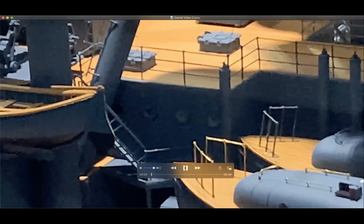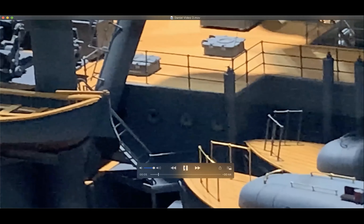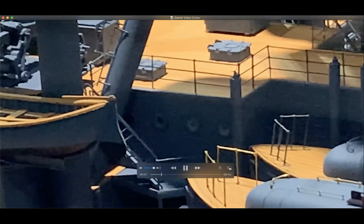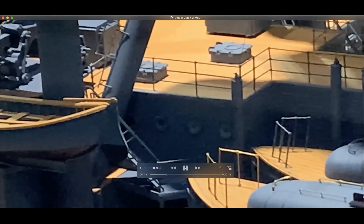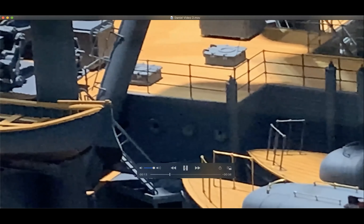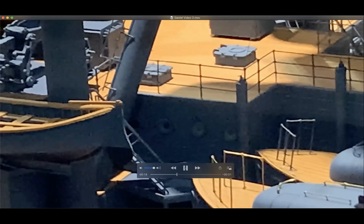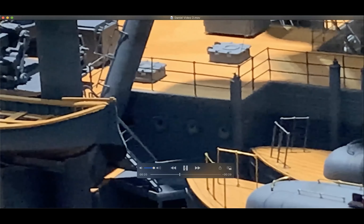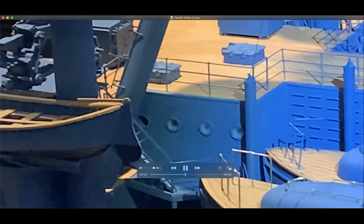Gun turret number one is located here, then gun turret number two, three, and four. There was a seaplane positioned here because these seaplanes could be launched off of gun turret number three and from the stern. Their job was to go out and observe the enemy and, in some cases, watch the fall of shot and radio back to the ship.